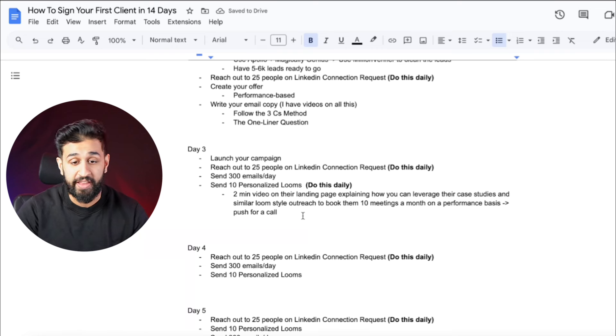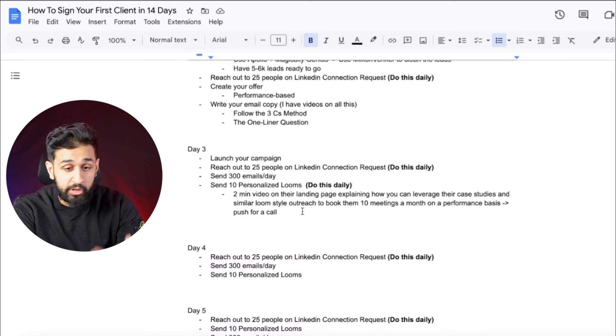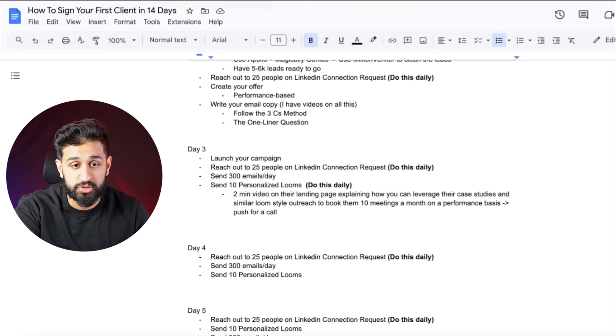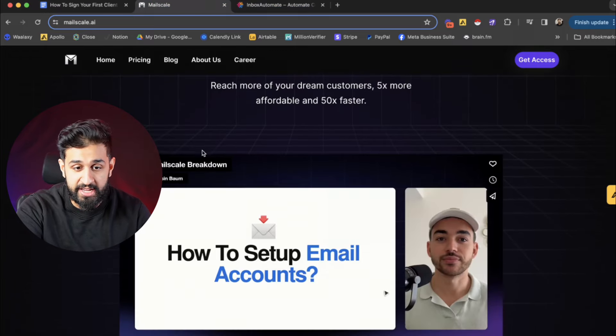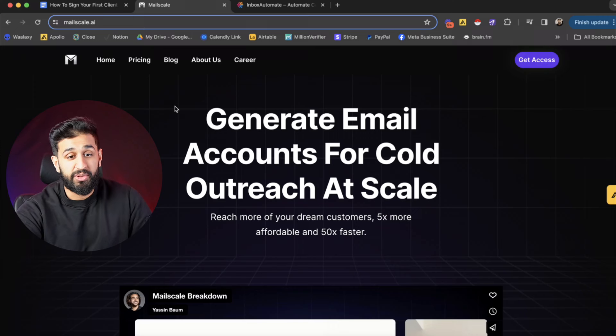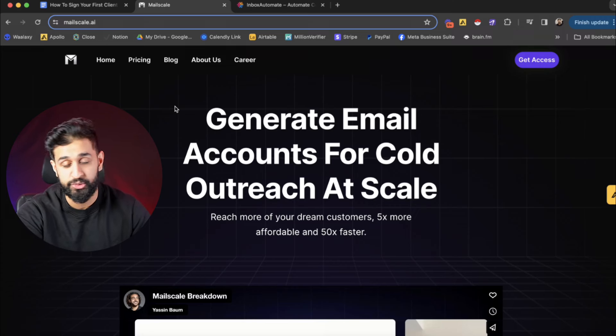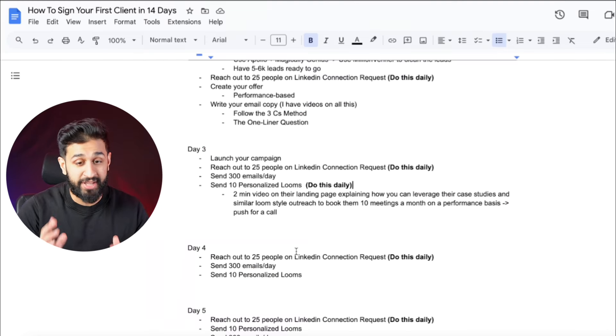Each Loom is going to be a two-minute video on their landing page explaining how you can leverage their case studies and similar loom-style outreach to book them 10 meetings a month on a performance basis — then push them for a call. For example, if MailScale was a target, I'd say: 'Hey Yassine, saw you running MailScale — we could help you book 10 to 15 more calls on a performance basis every month, leveraging your case studies. You don't pay until you get results. Let me know if you're open to a call.' Do 10 of these every single day.